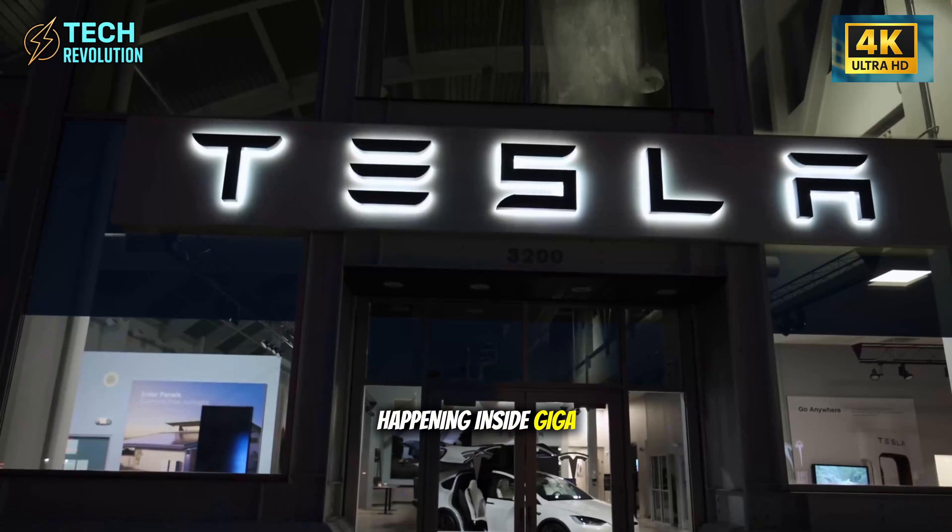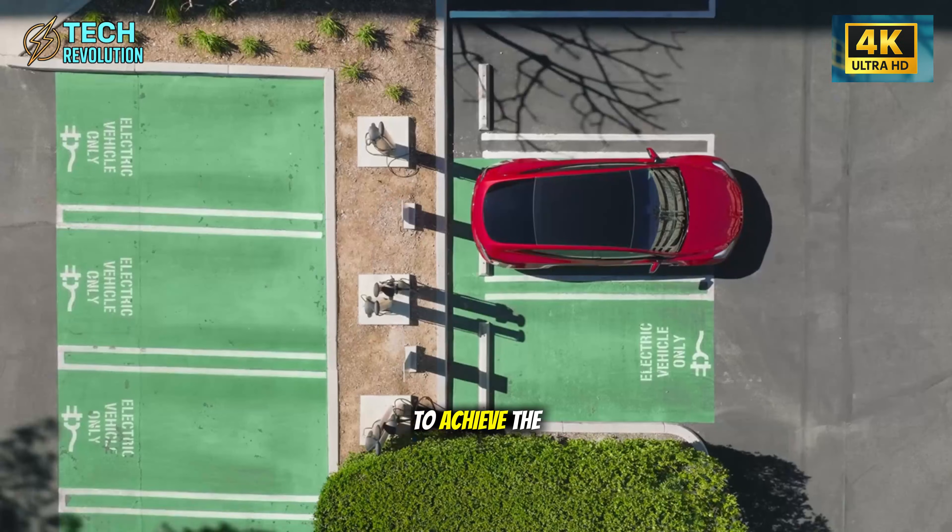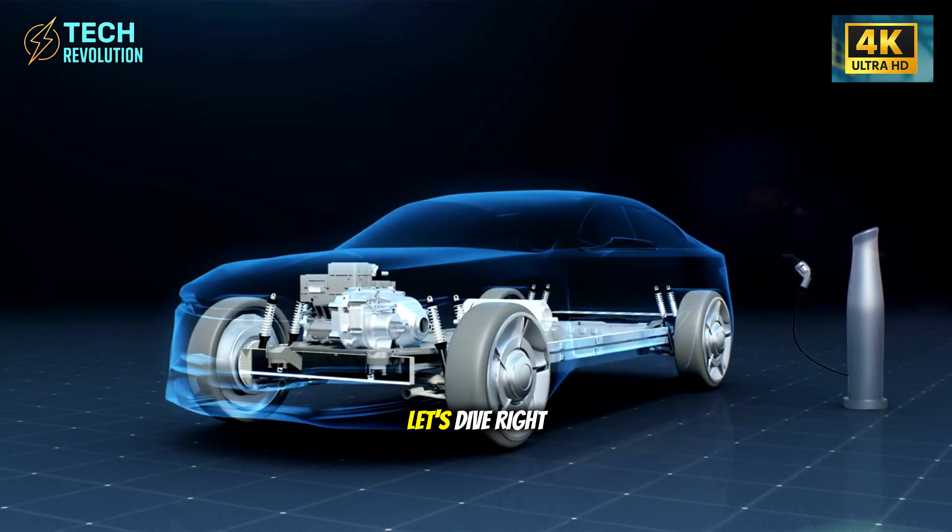So what's really happening inside Giga Texas? And what compromises did Tesla make to achieve the impossible? Let's dive right in.